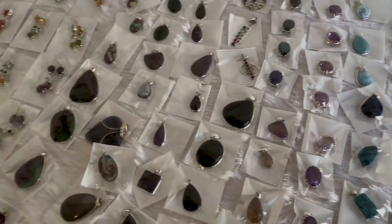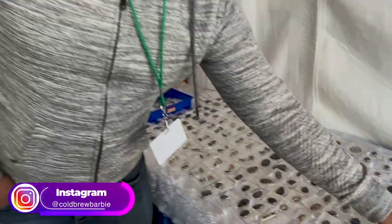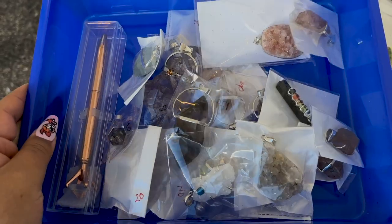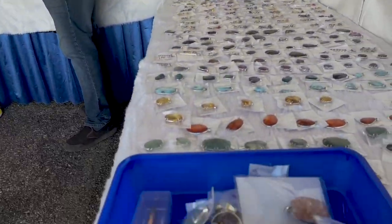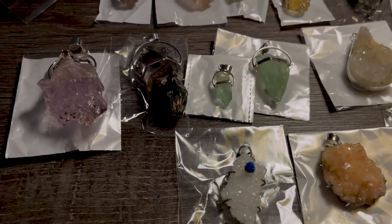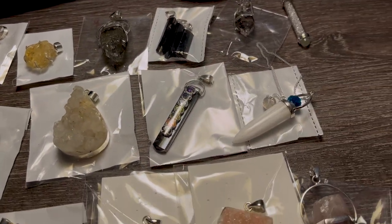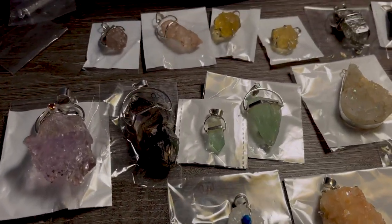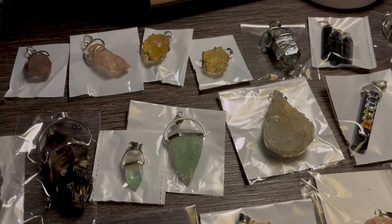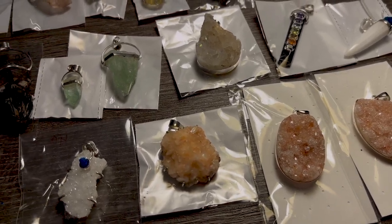I will put all the details in the video description. And I'm going to pick out some things for myself and do a separate little haul video so you can see what I ended up getting. Hey guys, this is my haul. There's Daisy from the Discord — hi! So I am going to share all the things I got from Hitesh today. He is from India and he is a supplier of gorgeous jewelry, as well as some really beautiful raw and polished pieces.